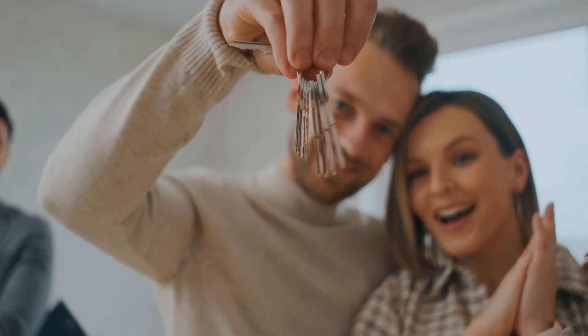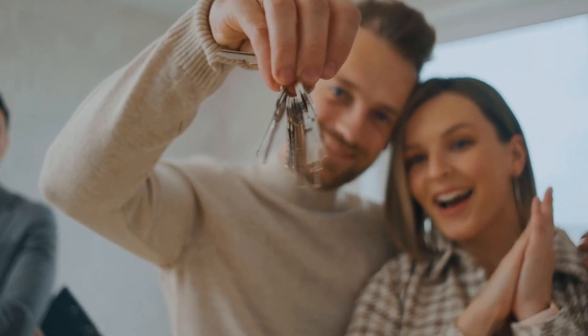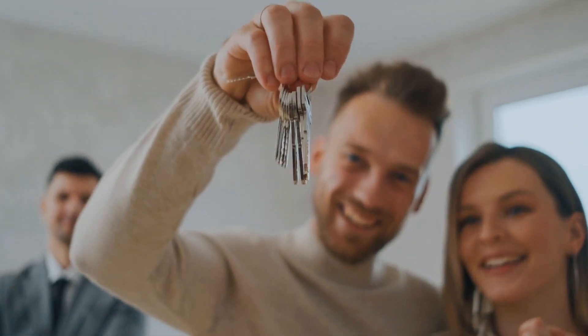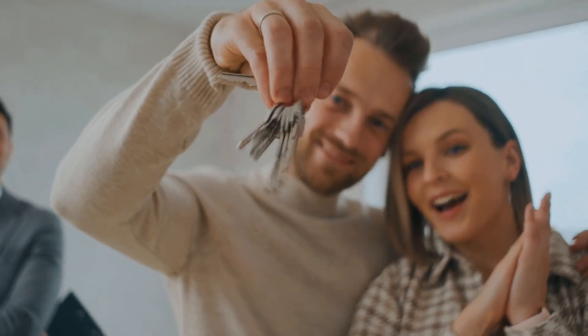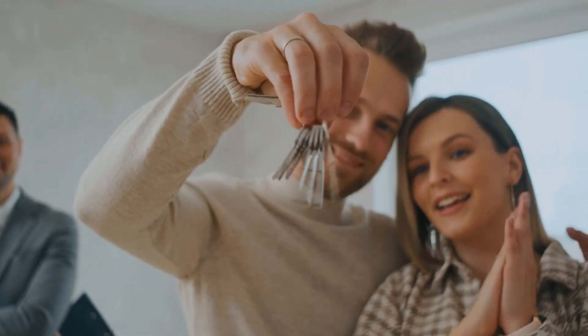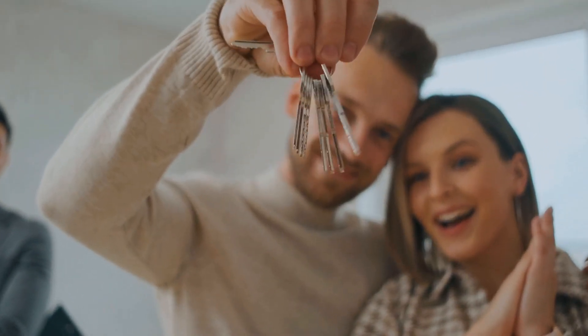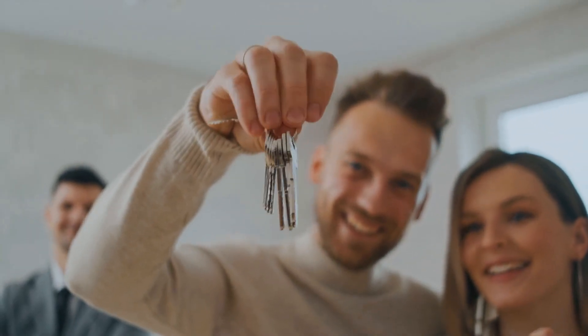Should you invest in a real estate syndication? Real estate syndications can be a great way to boost the return on your investment portfolio. However, it is important to remember that there are risks involved. Be sure to do your homework before investing in a real estate syndication.